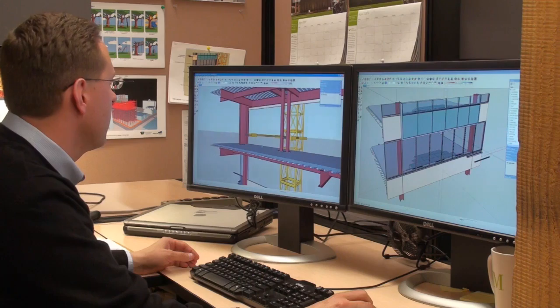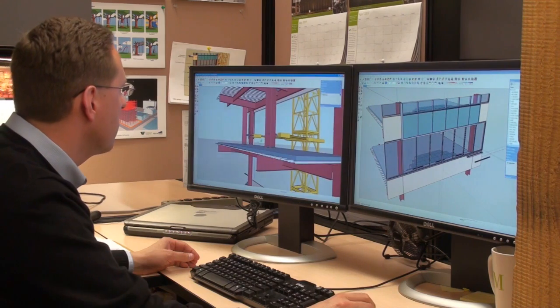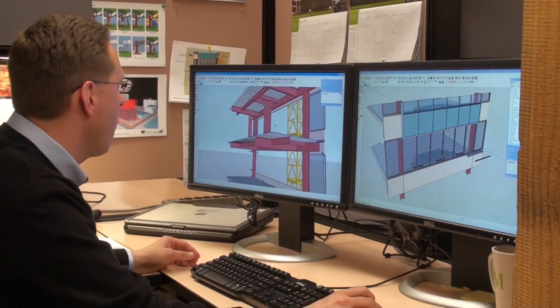When we encounter a problem in construction, we send out a request for information to the design team. It takes a couple of days to respond because we're typically just writing it out or drawing a sketch. What we do now is use SketchUp to develop 3D models of the question, and we send that out to the design team and get faster turnarounds.